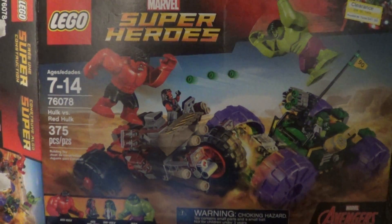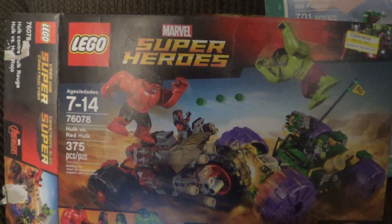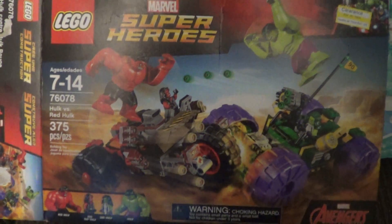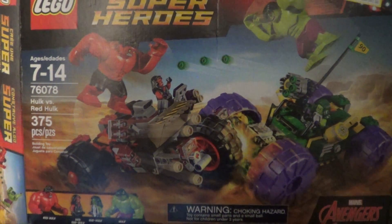I opened up the instructions for this set and it has some pretty interesting pieces included in it.